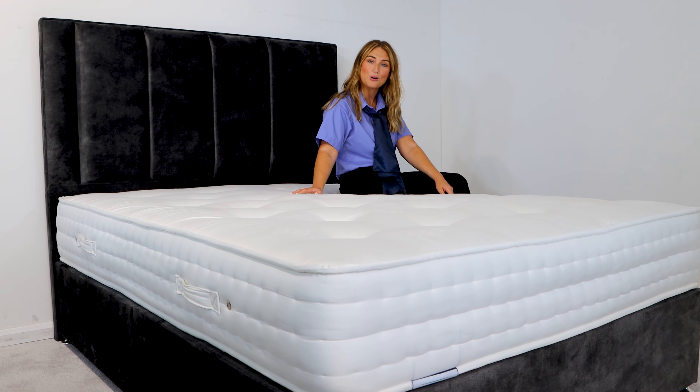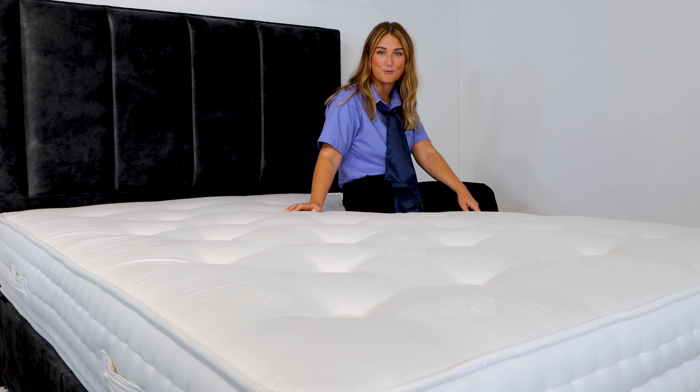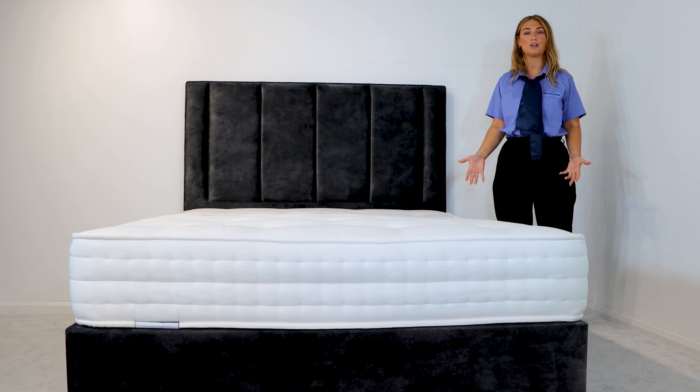But if you'd like something with a touch more comfort, why not check out our Naturali 3000, which is more of a medium firm comfort. The Naturali collection has something for everyone.